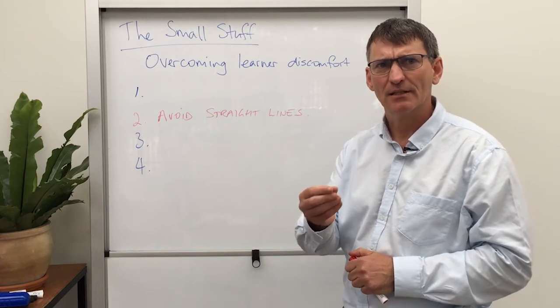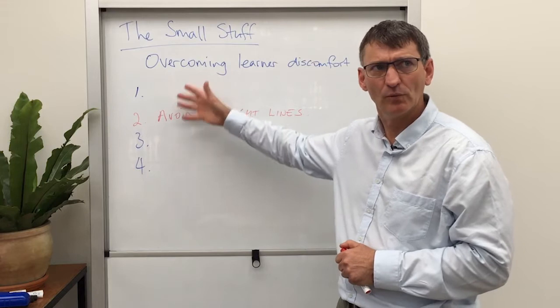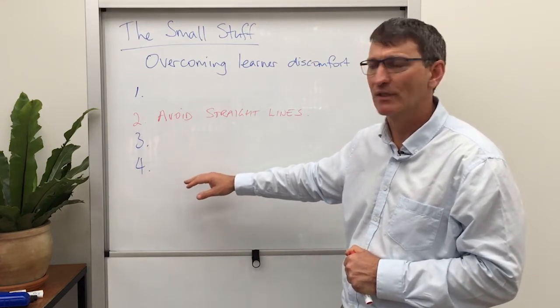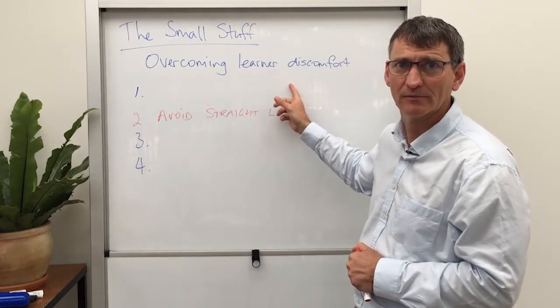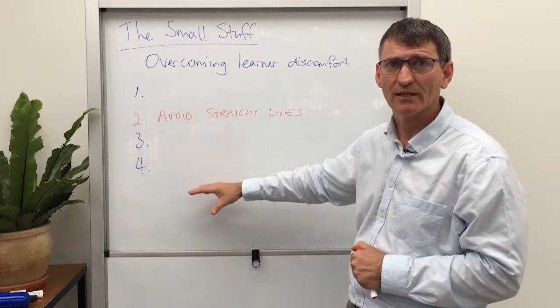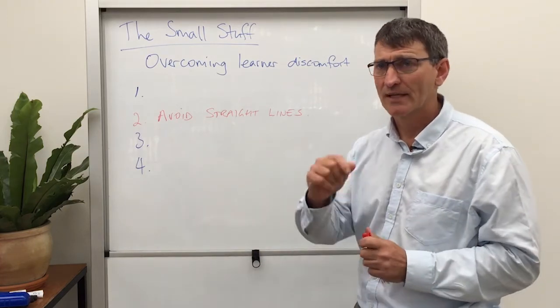But before we get into that, notice something here. Visually, without me even saying anything, I think you would have been able to work out that this is part two of four things to do with this topic. It's simply a visual, a graphic way to provide information to our learners. So let's get into it.